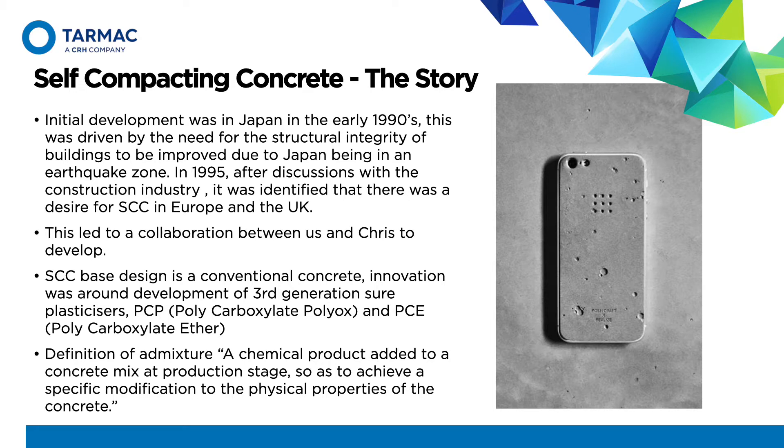This led to a collaboration between ourselves and Chryso to develop a self-compacting concrete. The basic design of self-compacting is very similar to conventional concretes. The innovation actually lies in the development of third generation super plasticizers, which allows you to enhance workability, and with the development of the design with the granular packing, gives us a product that not only has high fluidity but has a self-compacting nature.